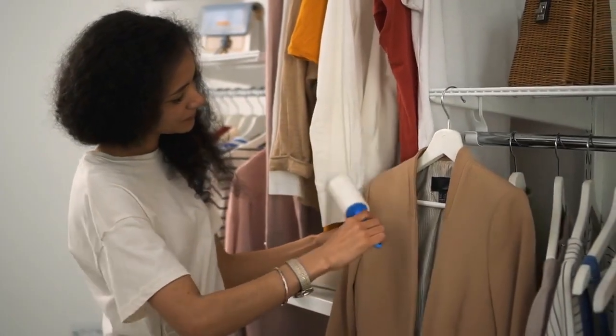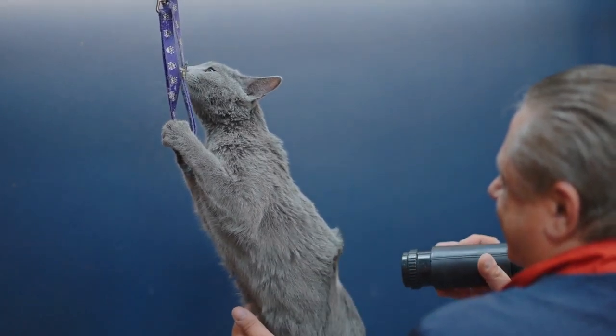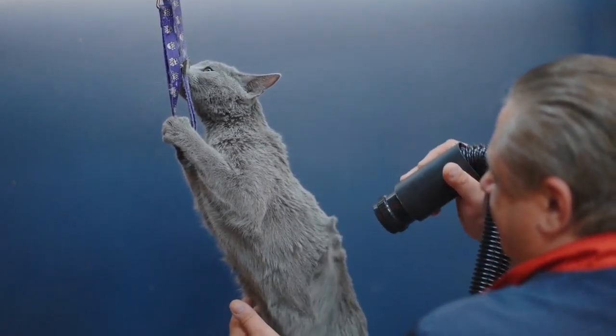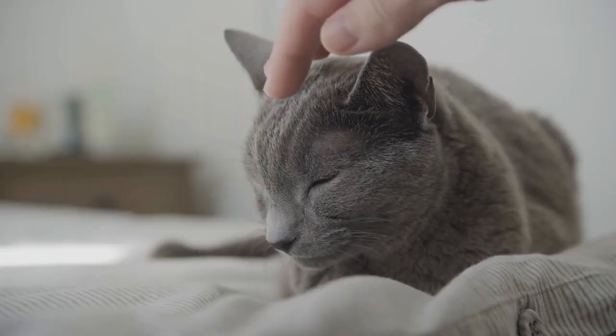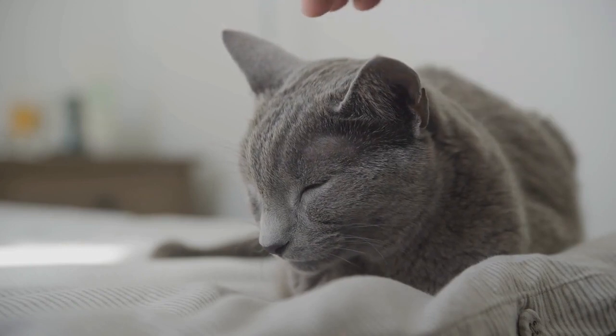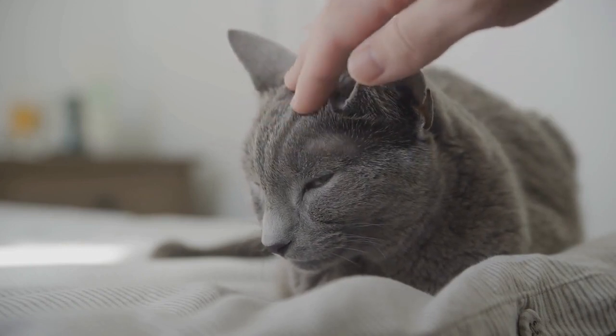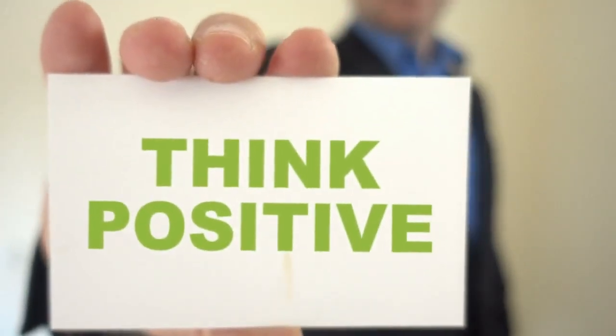Lint brush for clothing. Keep a lint brush or roller in your car. This can help you quickly remove cat hair from your clothing before you enter your home or other places where you want to keep cat hair to a minimum. Educate your cat. Training your cat to stay off certain furniture or to use a cat bed can help reduce the amount of hair they leave behind on your belongings. Positive reinforcement methods work best.